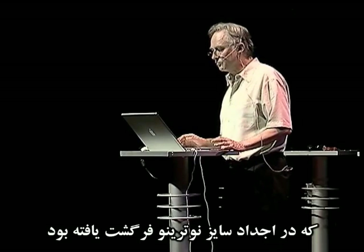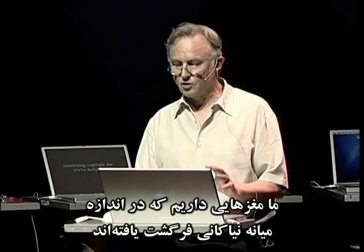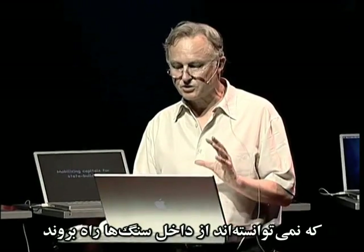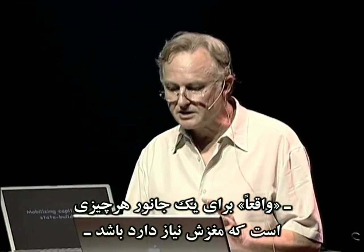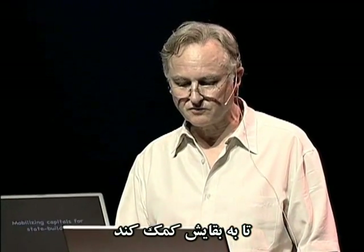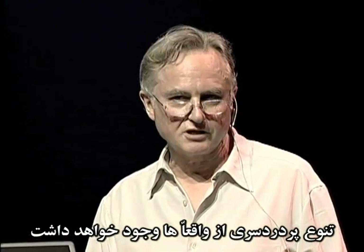If a neutrino had a brain which had evolved in neutrino-sized ancestors, it would say that rocks really do consist of empty space. We have brains that evolved in medium-sized ancestors which couldn't walk through rocks. Really, for an animal, is whatever its brain needs it to be in order to assist its survival. And because different species live in different worlds, there will be a discomforting variety of reallys.